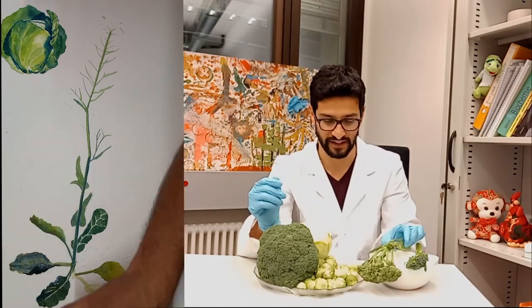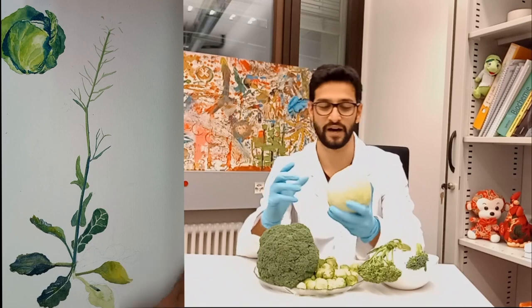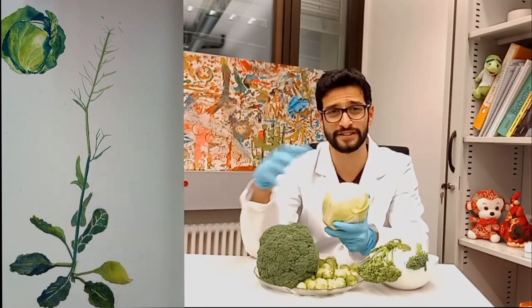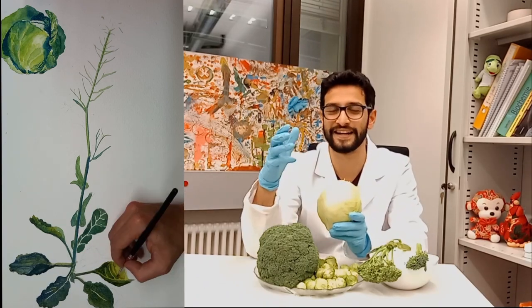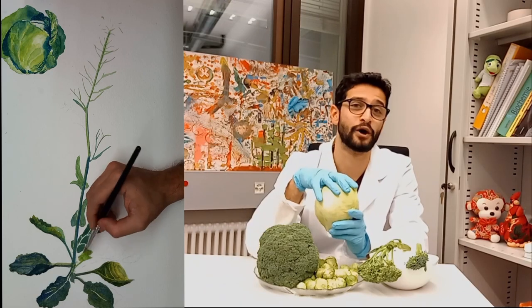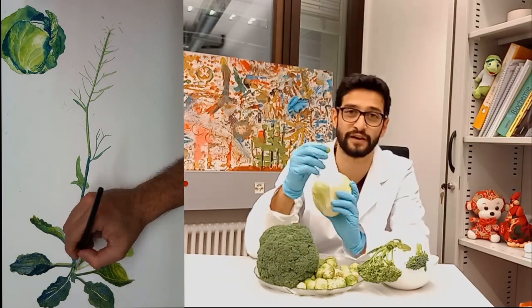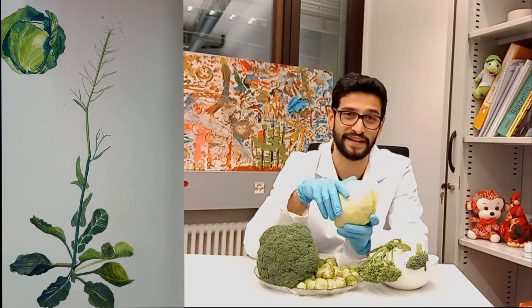Over time we took different parts of the plant and really bred them. You can think of it as different breeds of dogs. We have these cultivars where a Great Dane and a Chihuahua, even though they're the same species, look very different. Similarly, a cabbage, broccoli, and Brussels sprouts might look very different but they are in fact the same species.